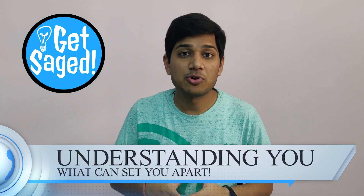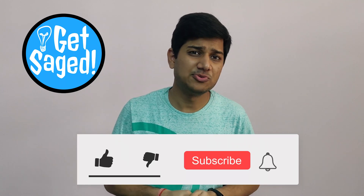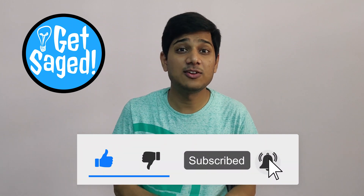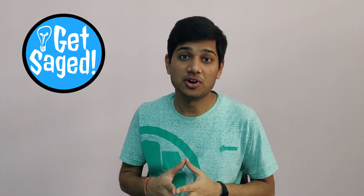Understanding what can set you apart can really help in choosing a project for your resume, and that should be the most important way you look at it. Best of luck everyone for applying for internships and placements. I hope this video helps you. If you like this video, do click that like button and subscribe to the channel for more amazing content like this. And stay tuned to this channel for the Creator Summit on 10th May.